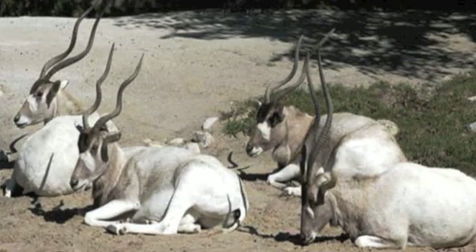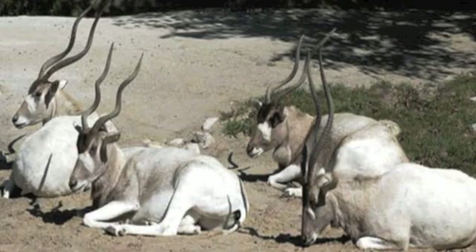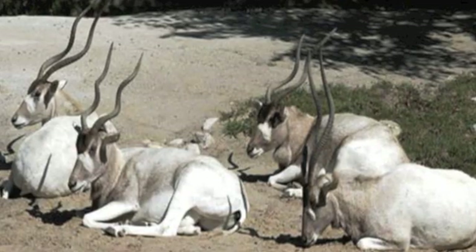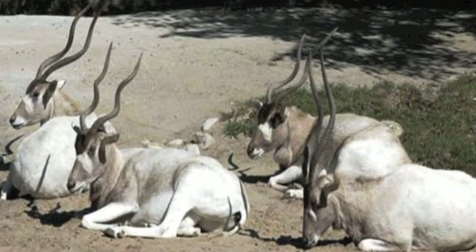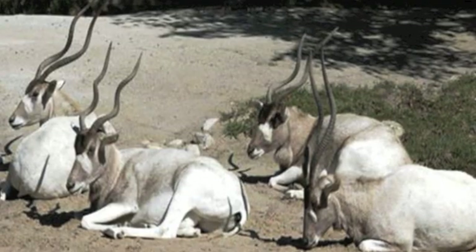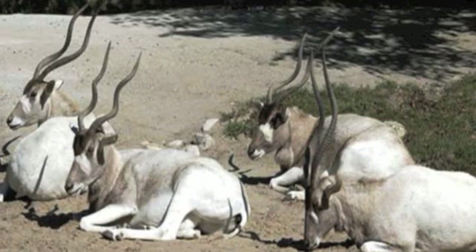Number 25: the addax. One of the rarest animals in the Sahara Desert is the addax, also known as the white antelope or screw horn antelope. It's a rather unique creature whose coat actually changes color depending on the season. Due to its slow speed, however, it's a welcome meal for predators and an easy target for hunters.